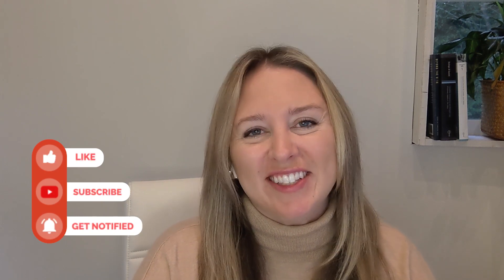Hi everyone, my name is Jade Calver. Welcome back to my channel. Today I'll be talking about COVID restrictions for traveling to Canada in October 2021.